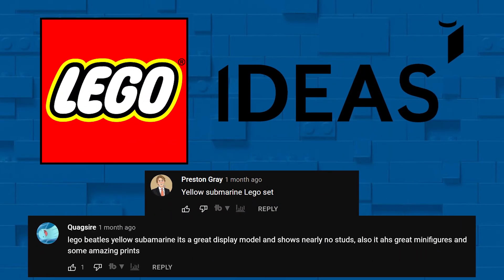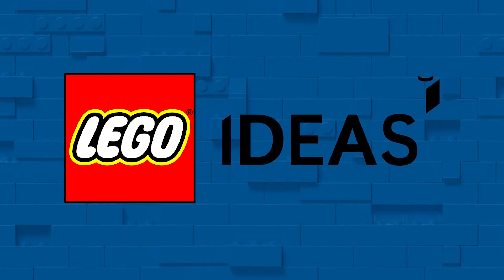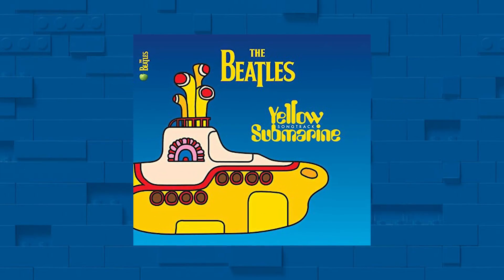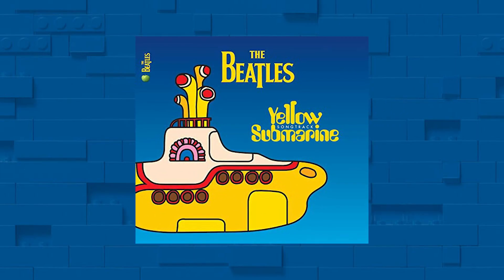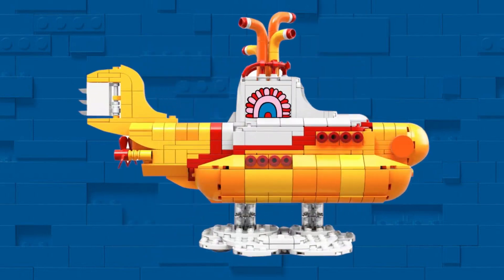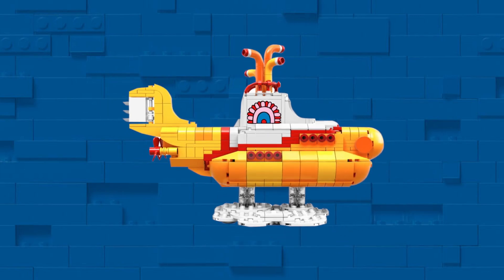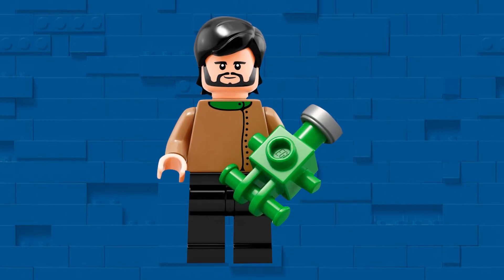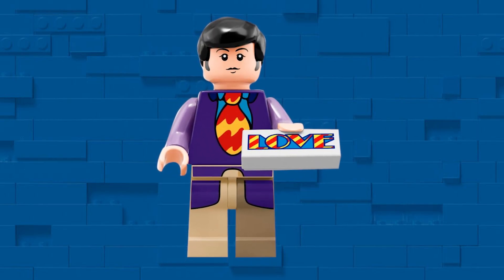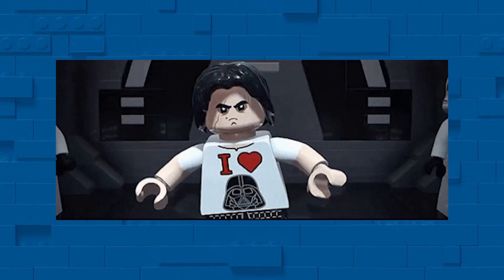LEGO Ideas sets are typically fan favorites, which makes sense as they're voted on before they're ever produced. But not every Ideas set has earned the same reputation among LEGO lovers. I think one of the most overlooked sets has got to be the Beatles Yellow Submarine from 2016. The final result is a straightforward representation of the iconic transport. Sadly, there isn't much in the way of interior or unique detail to this set, which has probably led to its less-than-loved status by many collectors. But it's worth pointing out the five minifigures — these perfectly capture the Fab Four in all their cartoonish glory. Each has a small accessory, and the set even includes a one-of-a-kind minifigure of Jeremy, the oft-forgotten fifth member of the Yellow Submarine's crew.